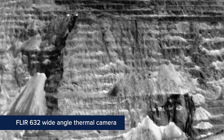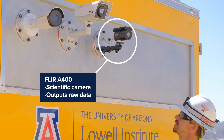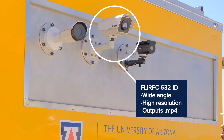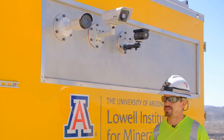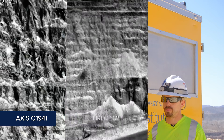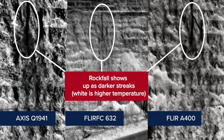We're really trying to figure out what types of thermal cameras are best to identify, track, and detect rockfalls. We have a scientific grade camera, the FLIR A400, a FLIR 632 wide-angle high-resolution camera, and a lower-resolution Axis camera with a fixed focal length. Part of this project is not just trying the best cameras available — we're really trying to find the price point where we can detect rockfalls but also provide safety-critical tools at a reasonable price.